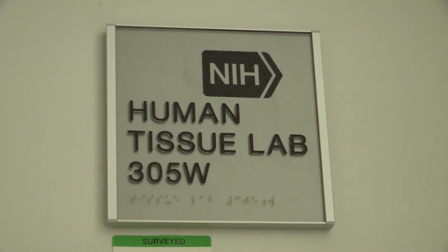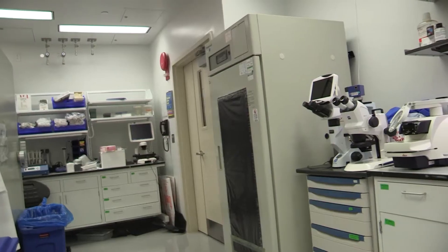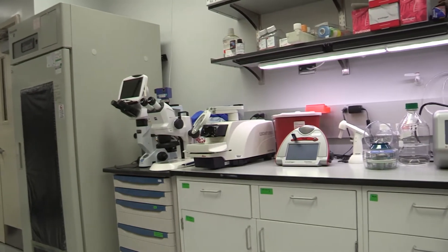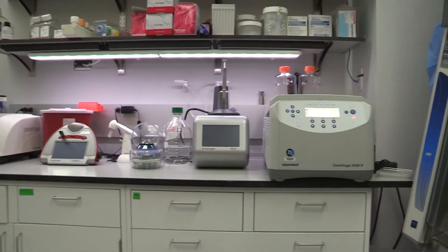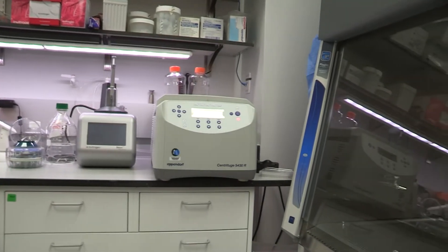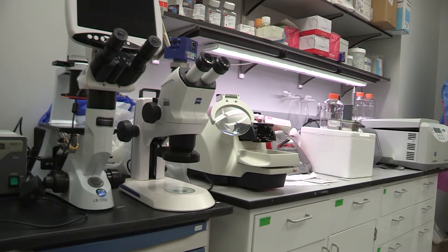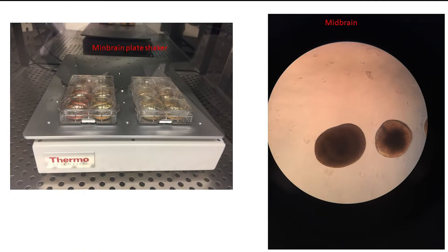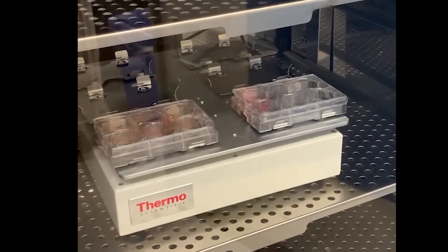A second tissue culture room contains three hoods and four incubators, two of which are for low oxygen conditions. This room is designated for projects that require long-term cell culturing without antibiotics, such as IPS cell differentiation and IPS cell-derived organoid work. In the past, we have used this room to generate many brain organoids from NGLY1 patient IPS cells, which required three months to differentiate and mature.